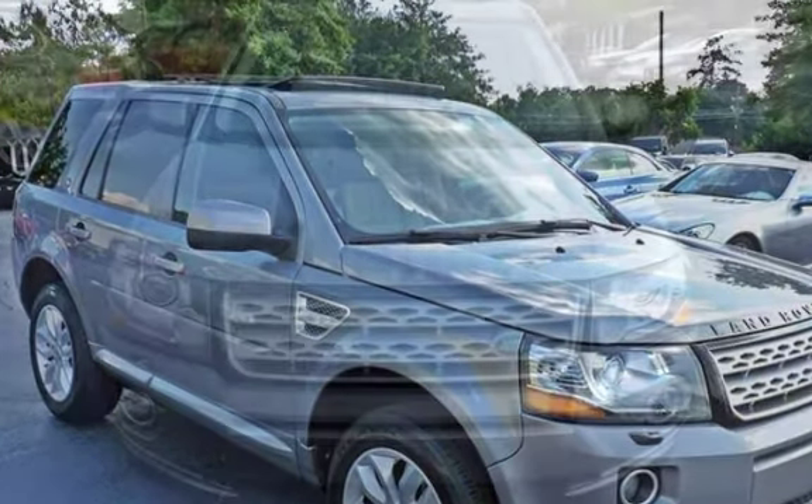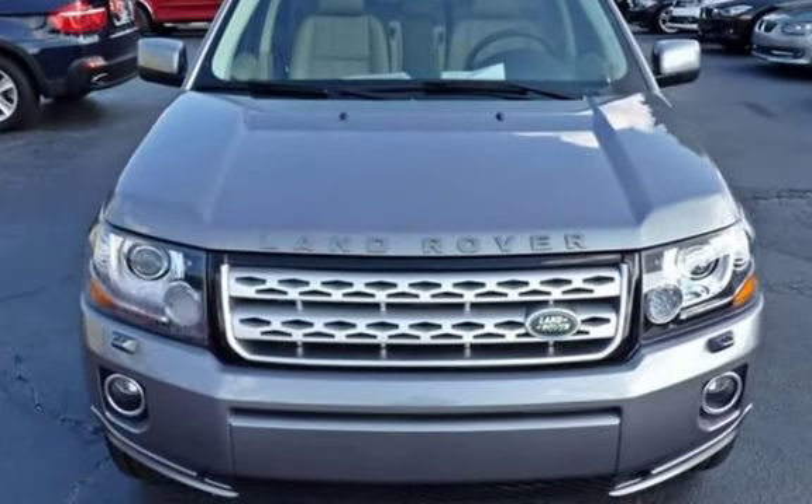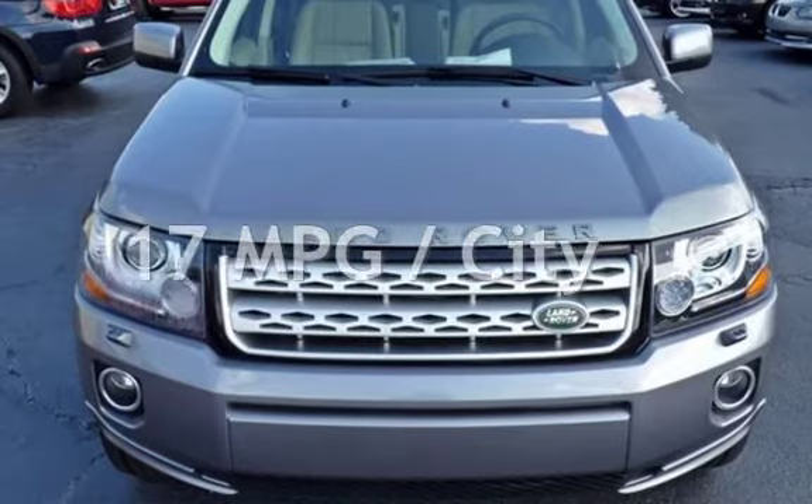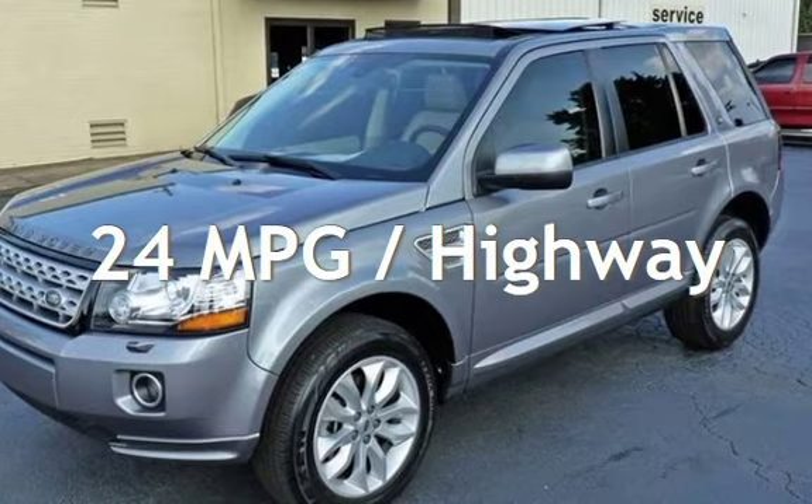This Land Rover has less than 59,000 miles on the odometer. Estimated fuel economy for this vehicle is 17 miles per gallon in the city and 24 miles per gallon on the highway.